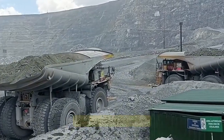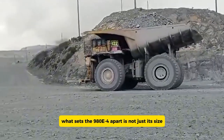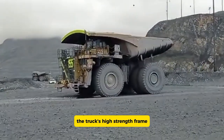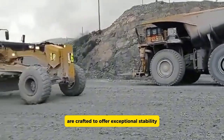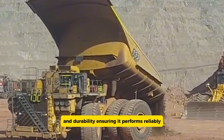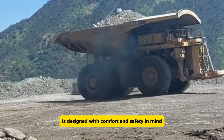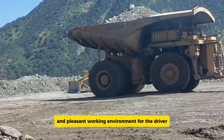Handling demanding tasks with impressive fuel economy, what sets the 980E-4 apart is not just its size but its advanced features. The truck's high-strength frame and top-notch suspension system are crafted to offer exceptional stability and durability, ensuring it performs reliably even under the toughest conditions. Inside, the operator's cab is designed with comfort and safety in mind.